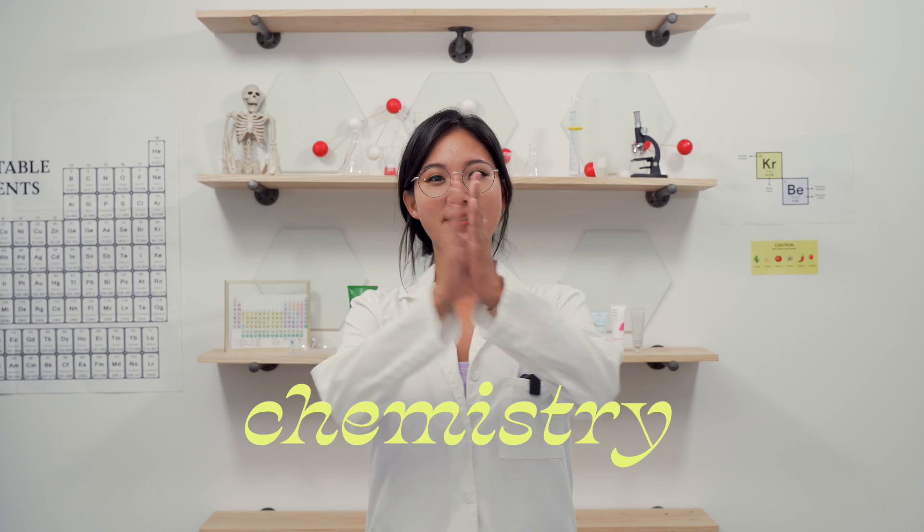I'm your resident acne guru Leah Yu and today we're gonna start with chemistry class. Today we're gonna learn about why your acne skincare routine might not be working.